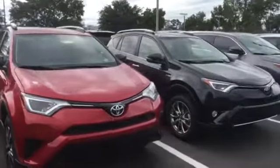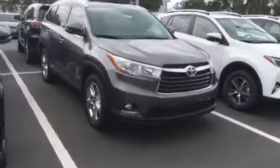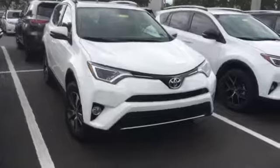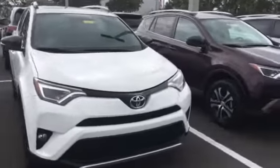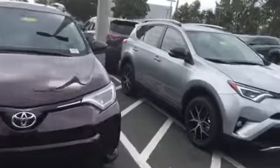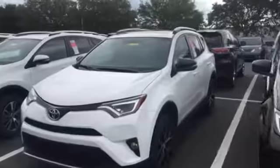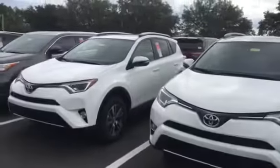Now if by some slim chance another dealership quotes you a price that happens to be cheaper than us — no problem, shame on us. We'll turn around and not only match that deal but actually beat it by two hundred dollars. Whatever their final out-the-door price is, including all sales tax, title, dealership fees, license plates, and any dealer-installed options — just let me know what it is and I'll match it and beat it by a couple hundred dollars or more.